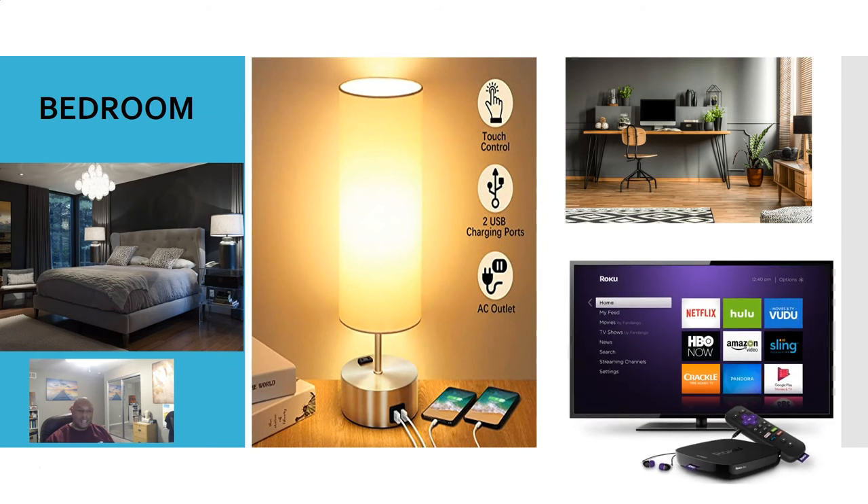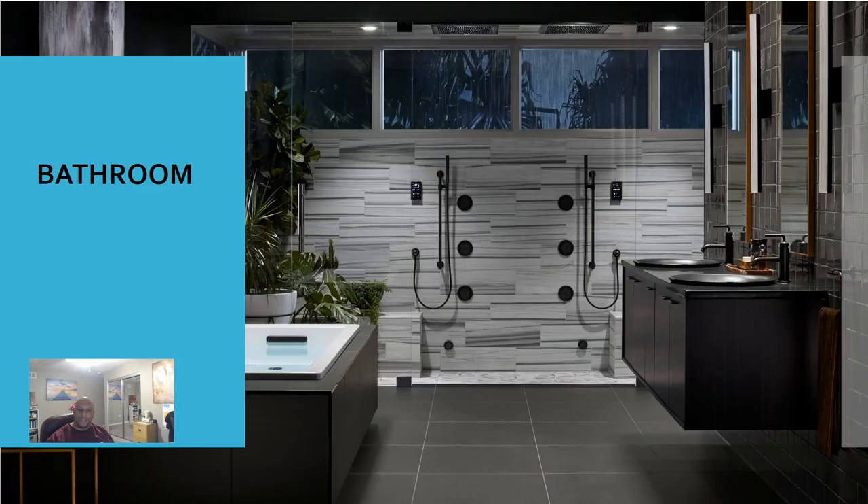You also want to make sure you have some type of television streaming service for your guests. You don't necessarily need Roku, Netflix, or Amazon Prime, but you want at least something where guests can watch television. As I said, the majority of guests won't be at your house much — they'll be out doing tourism. If you don't want to purchase cable, you can always do live streaming, which works well too.